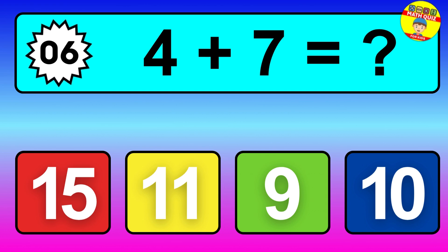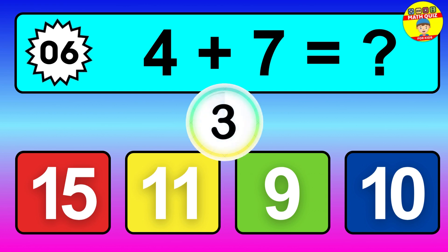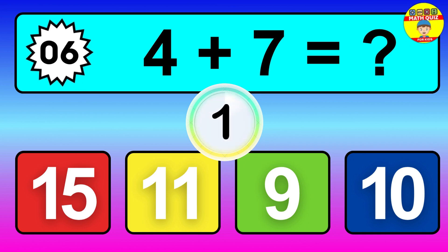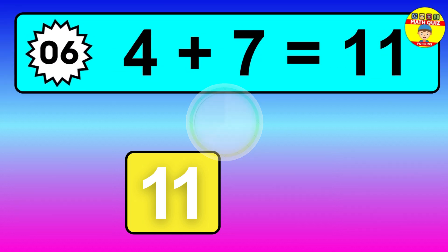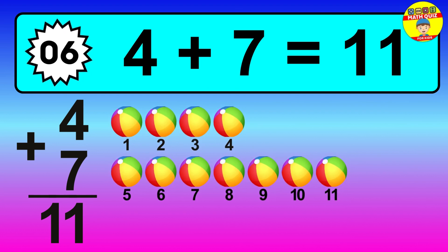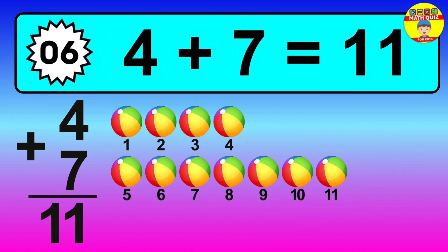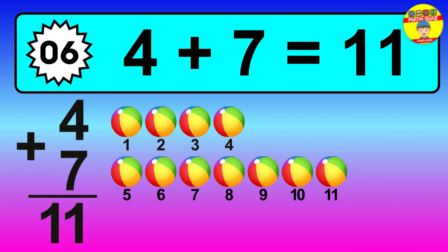Question 6, 4 plus 7 equals what? So the answer is 4 plus 7 is 11. Let's count it. 1, 2, 3, 4, 5, 6, 7, 8, 9, 10, 11.